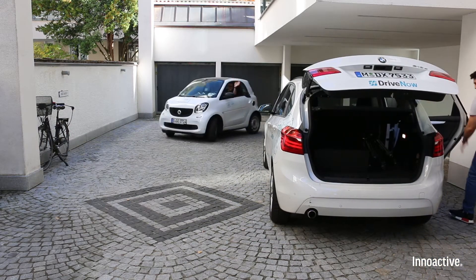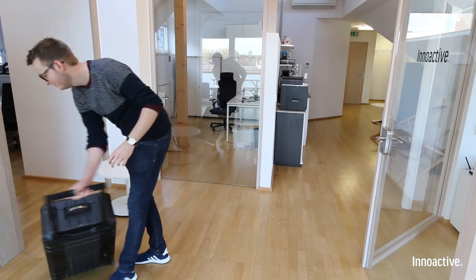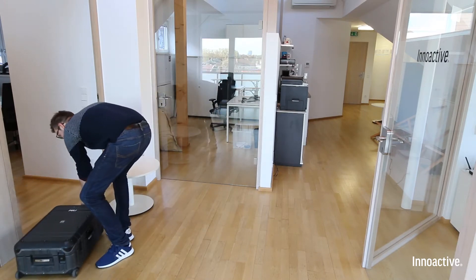While Mr. Wire is still packing his car, Mr. Suitcase has already arrived at the customer's office. Now watch him set up his VR equipment in three minutes.